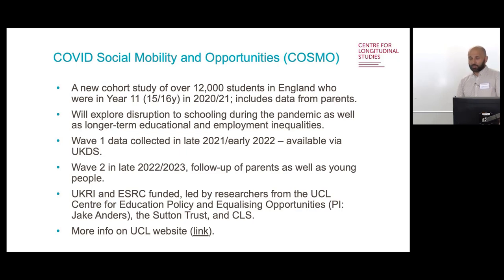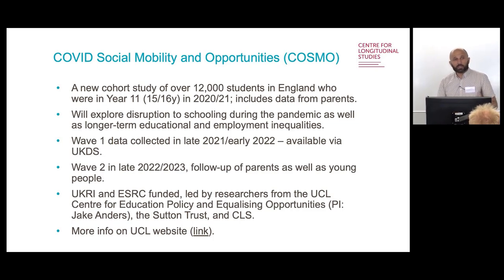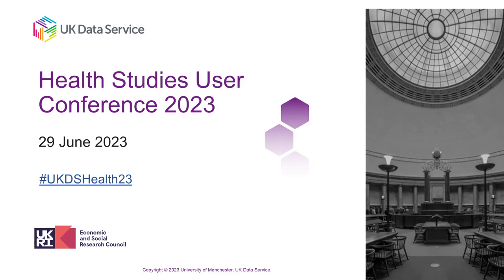Finally, the COVID Social Mobility and Opportunity Study, COSMO, was set up because the pandemic was particularly impactful on students who were getting towards the end of their education when it hit. The study explores the disruption to schooling experienced by these individuals and looks at the longer-term consequences. The first wave of data has already been collected and is available via UKDS, and the second wave is nearly complete with data available soon. That's all — thank you very much.